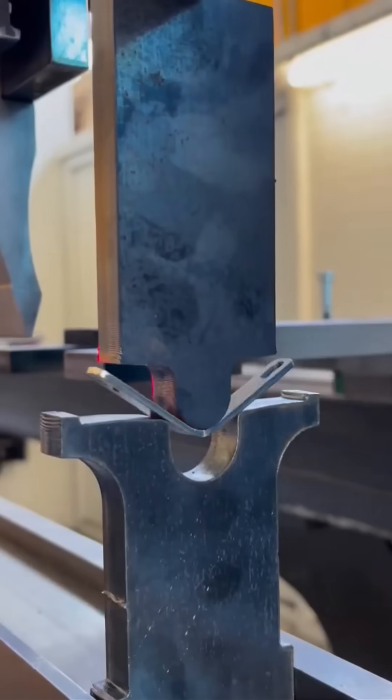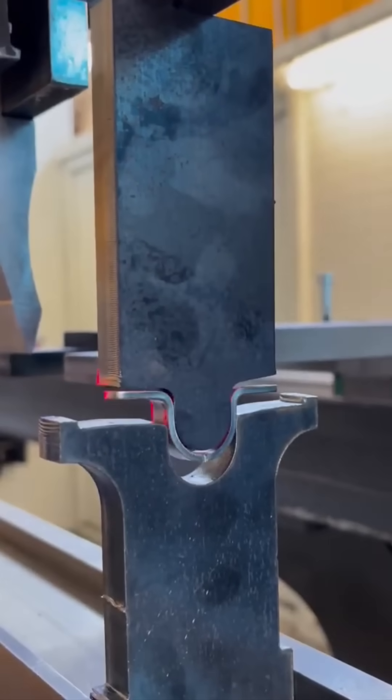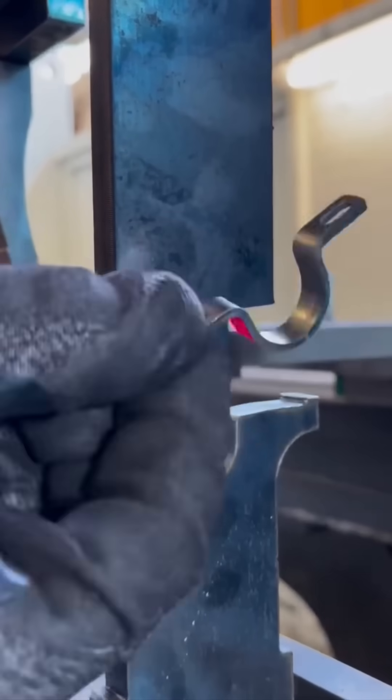A small sheet metal piece is bent cleanly along its seam. Even tiny components need perfect shaping to fit into larger, more demanding assemblies.